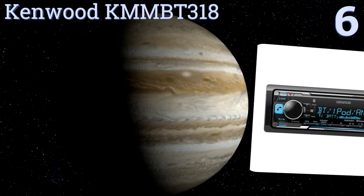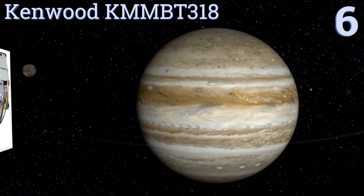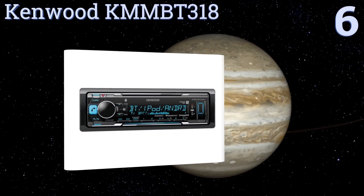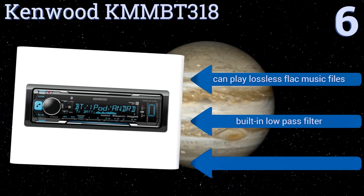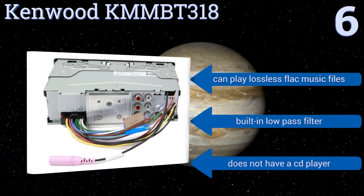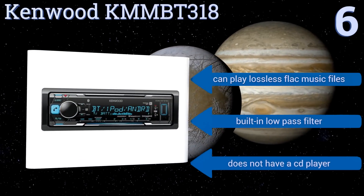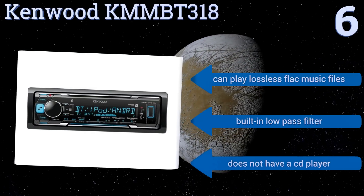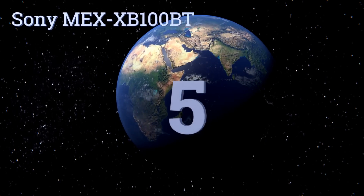Moving up our list to number six, not only can you stream music from your phone to your receiver with the Kenwood KMMBT318, but it even allows you to adjust tonality and other receiver settings via your phone — so a passenger in the back seat can take full control. It can play lossless FLAC music files and includes a built-in low-pass filter. However, it doesn't have a CD player.